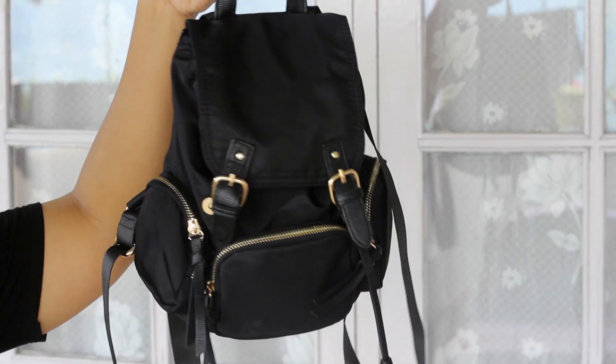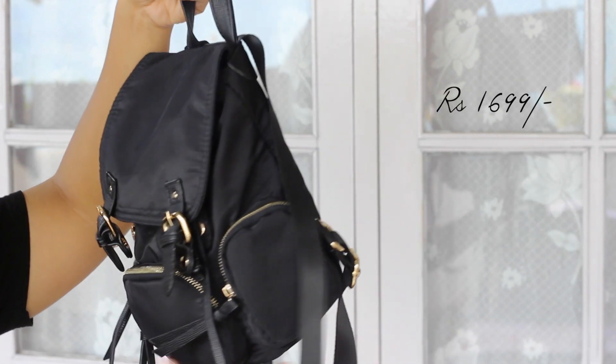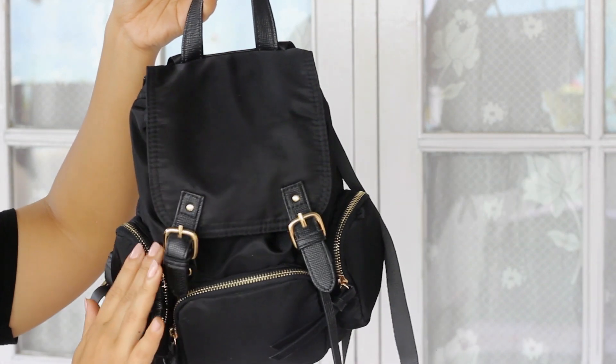Next I've got two bags from Forever 21. The first is this black backpack — it's really cute. I really like the material; it feels very rich. I also love the golden detailing on it. Black and gold is always a great combination.